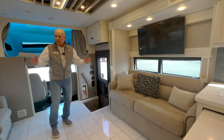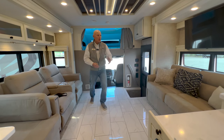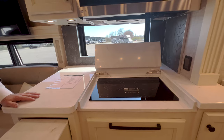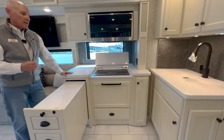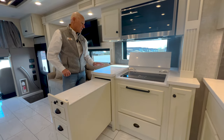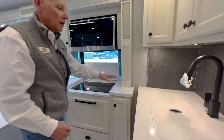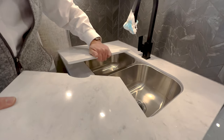You've got eight sets of windows that open for a cross breeze throughout the coach, plus a kitchen window right in front of the induction cooktop stove. This particular coach is all-electric and also has a hydronic heating system with all-electric appliances — that's an upgrade available on these Allegro Bays. It also includes solar panels and central vac.